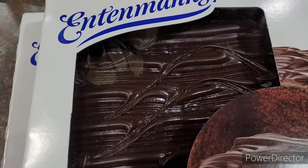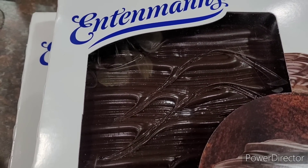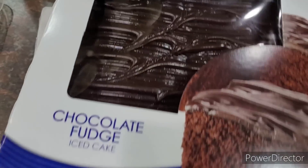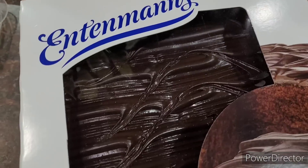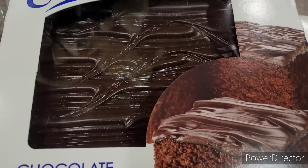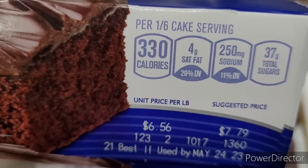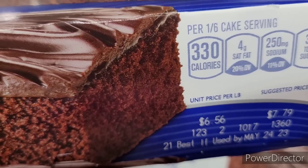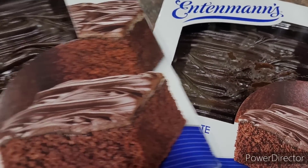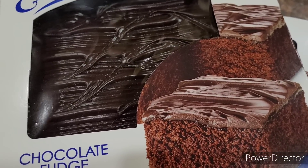So over there in the section with the cakes, cookies, and pies, I picked up two of the chocolate fudge intimate cakes. These are big, y'all. The date is May 24th, 2023, and you see how much they sell for — $6.56. I got two chocolate fudge — those two might go into the freezer.